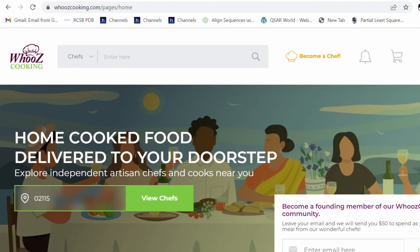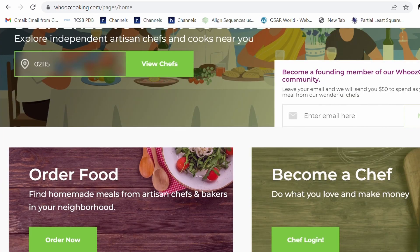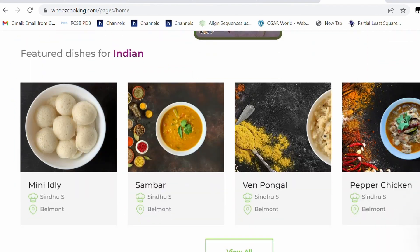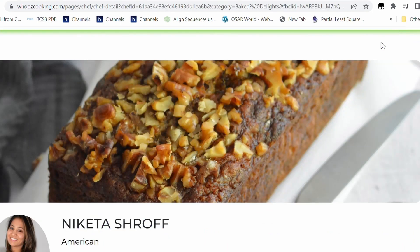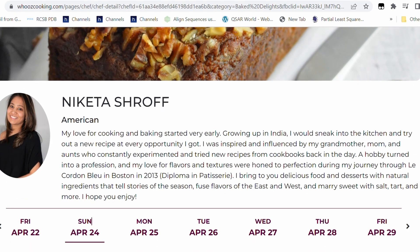Hello everyone, this is Indie Flavors and I'm Akshay. Today I'm going to be reviewing two absolutely awesome home chefs from Boston through voos cooking.com. The chefs are Chef Sindhu, who cooks awesome lip-smacking authentic South Indian cuisine, and Chef Nikita, who has fused American and Indian cuisine and has some absolutely lovely desserts.